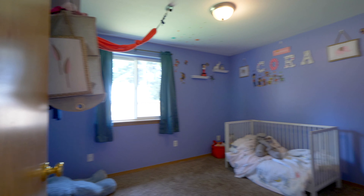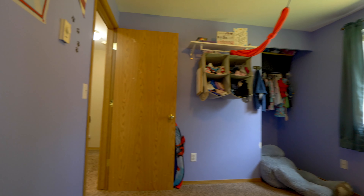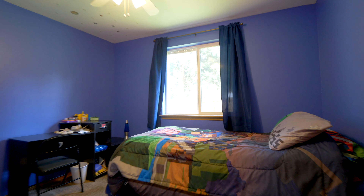Here is bedroom space number one, or it can be used as an office. And now bedroom number two, with a nice size closet.